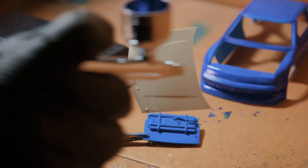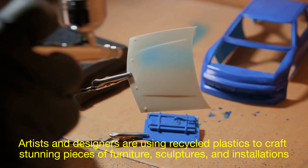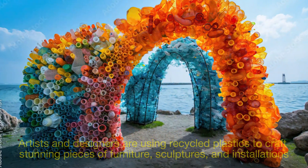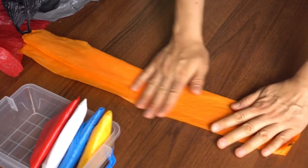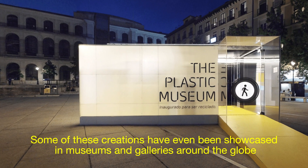Then there's the world of art and design. Artists and designers are using recycled plastics to craft stunning pieces of furniture, sculptures, and installations. It's a way to not only repurpose waste but also raise awareness about the importance of recycling — and some of these creations have been showcased in museums and galleries around the globe.